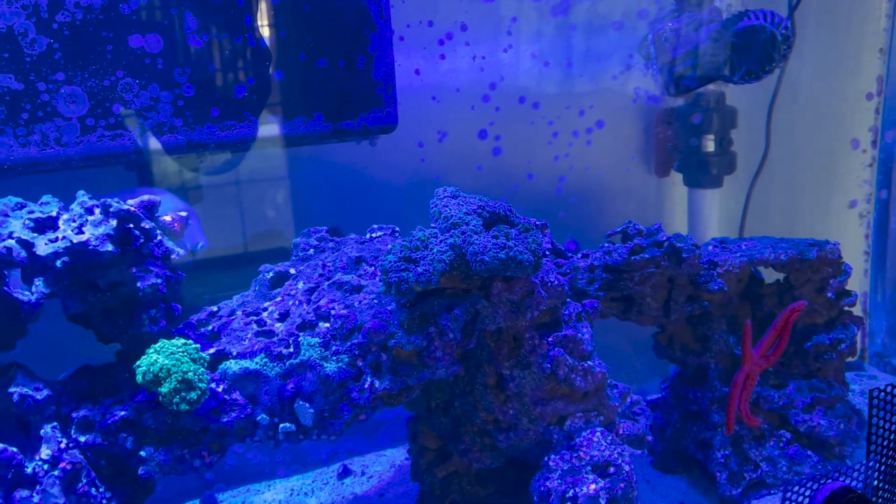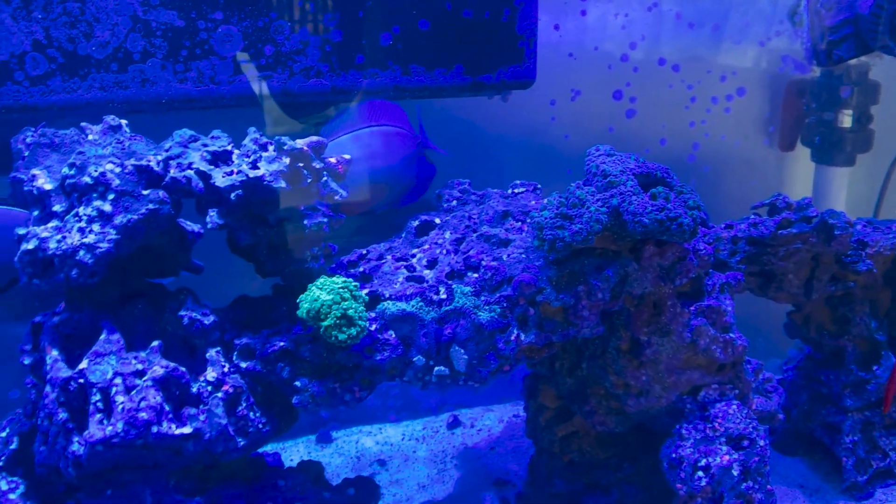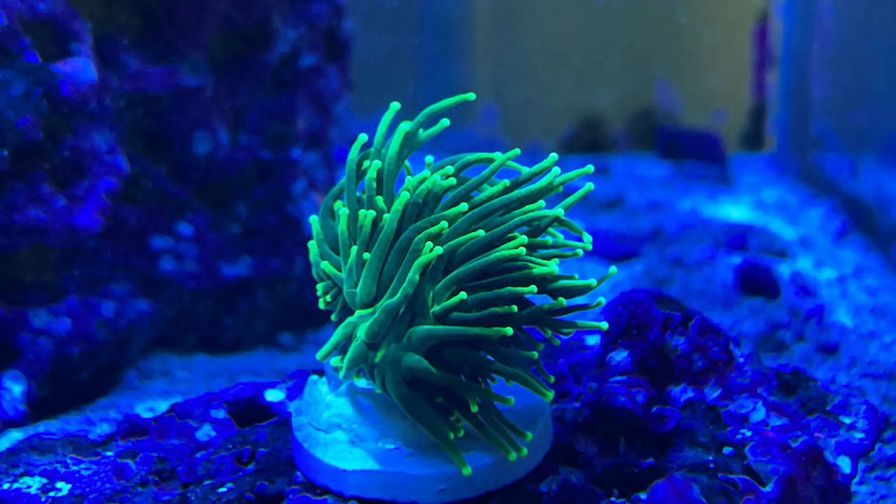I'll throw a couple pictures after here so you can see them. Hope you enjoy. Have a great day. Bye.